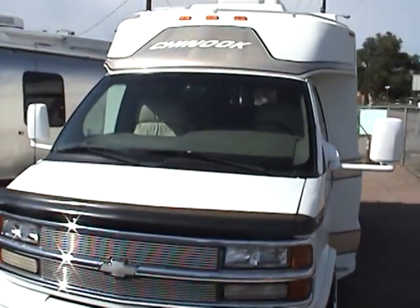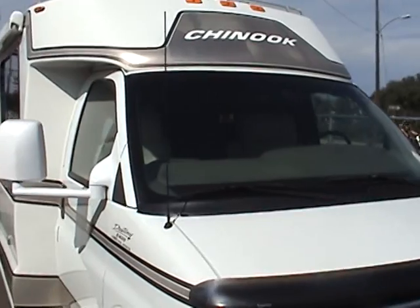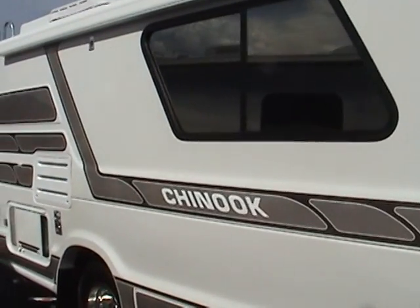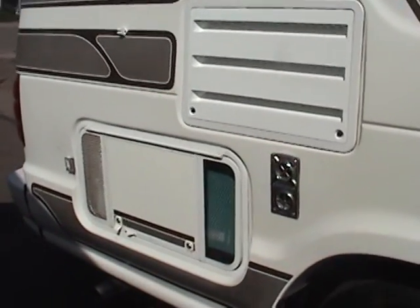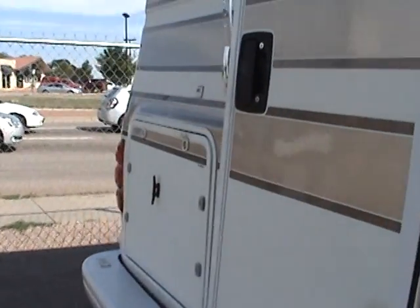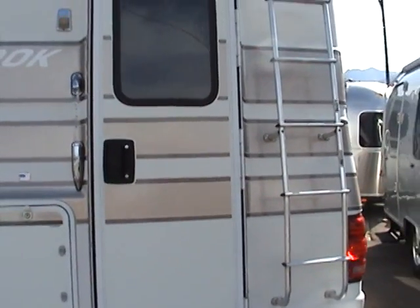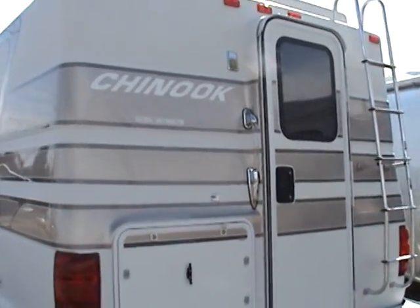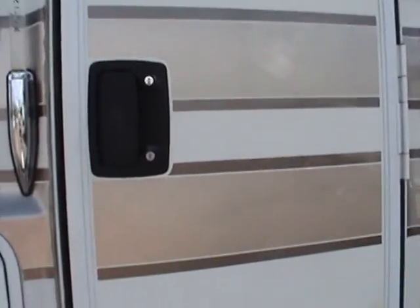Here is a 2002 Chinook Destiny XL model 2400 class B motorhome. This is a 24 foot, very high quality construction. It has an onboard gas generator. This motorhome is built on the Chevy chassis, a Chevy 3500, and it's got the 8.1 liter gas engine in it. This motorhome has 58,600 miles and is in truly excellent condition inside and out.